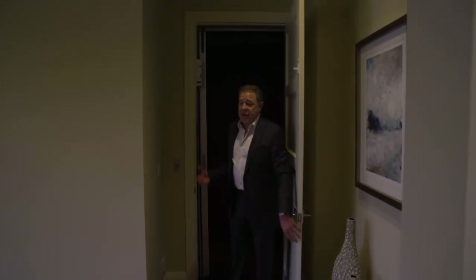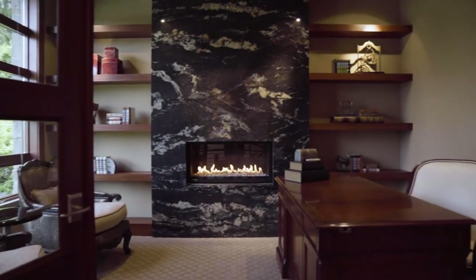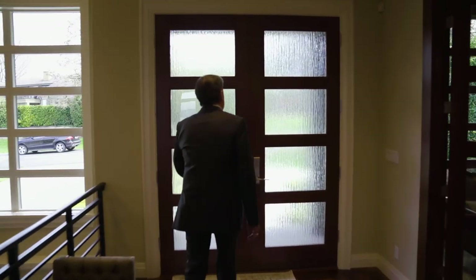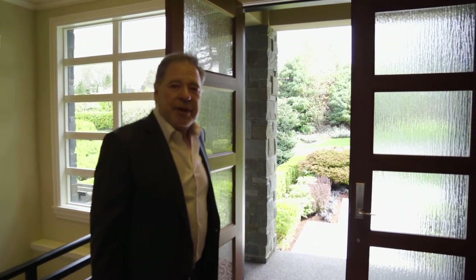And what home isn't complete without your own private elevator? I want to thank all of you for coming to see this wonderful Stephen D. Smith Custom Home in Medina Heights. Hope to see you soon.